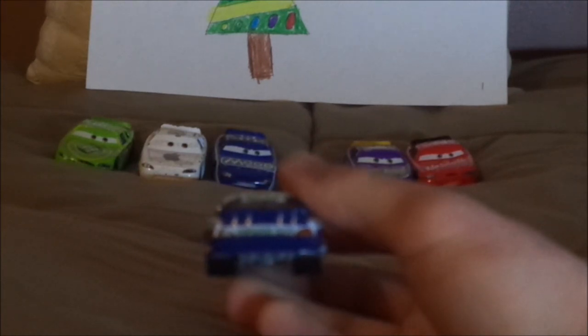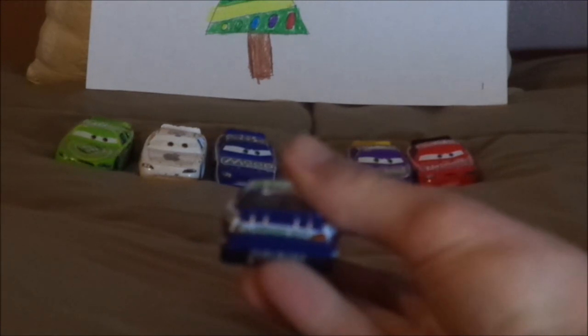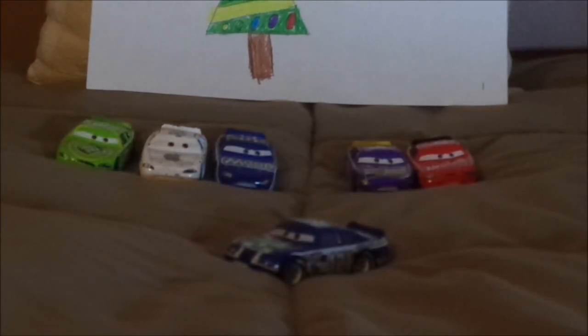On the back, we have a Clutchade logo on a white background, and red taillight stickers with a white number 121 on one of them, and the navy blue back bumper. On the undercarriage, it says Model Car, Made in China. And that is it for Kevin Shiftright.